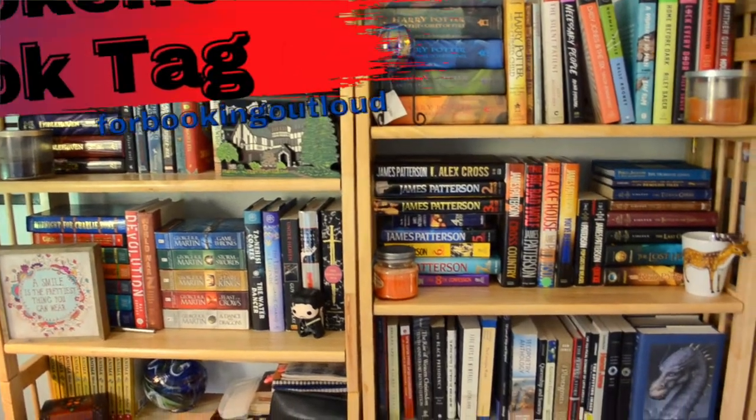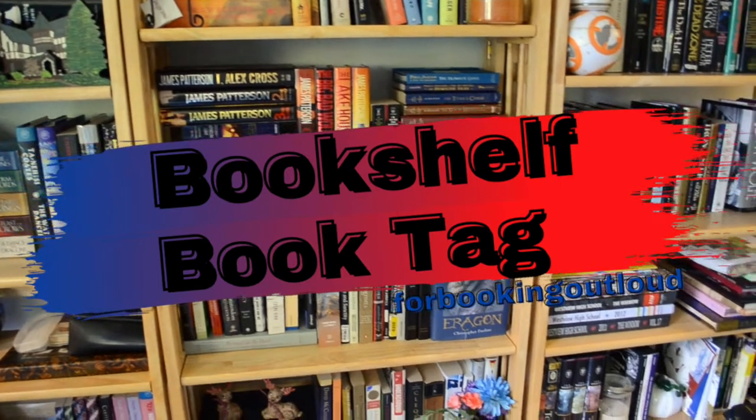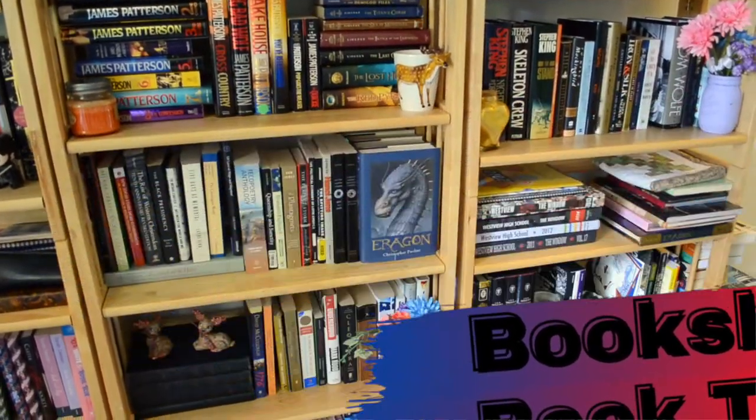Hi, hello, what's up? My name is Liz and you're watching Booking Out Loud. Today I was tagged by booklovingnerd to do the bookshelf book tag. I will link her channel and her book tag down below. She's great, check her out.